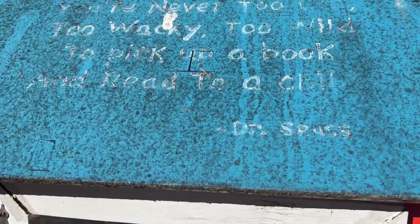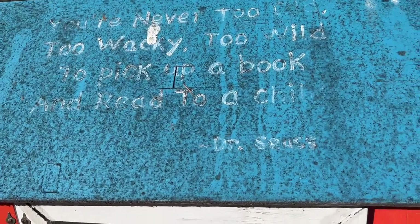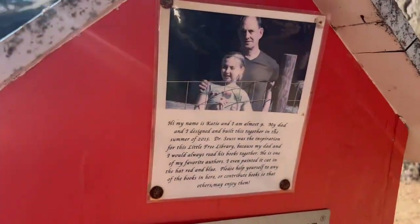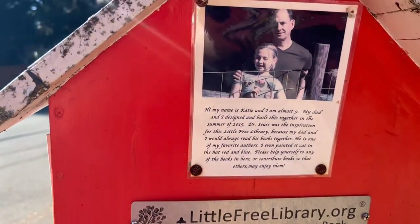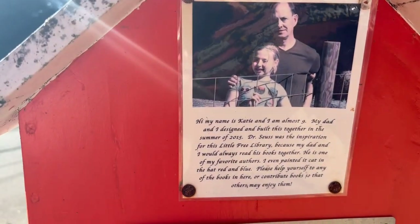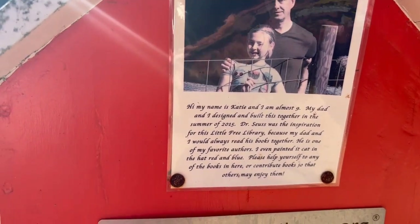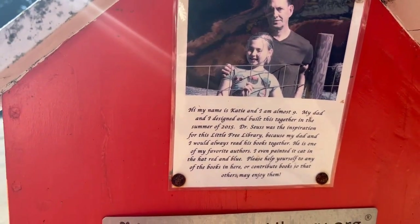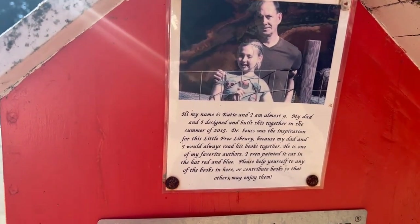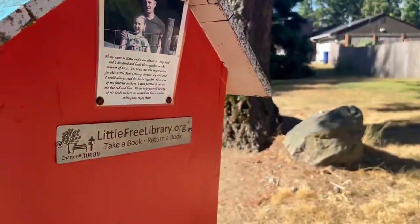"You're never too old, too wacky, too wild, to pick up a book and read to a child." Oh, that's sweet. It says: "Hi, my name is Katie and I am almost nine. My dad and I designed and built this together in the summer of 2015. Dr. Seuss was the inspiration for this free little library because my dad and I would always read his books together. He is one of my favorite authors. I even painted it Cat in the Hat red and blue. Please help yourself to any of the books or contribute so that others might enjoy them." Oh, how sweet.